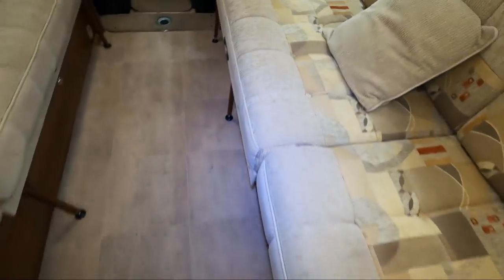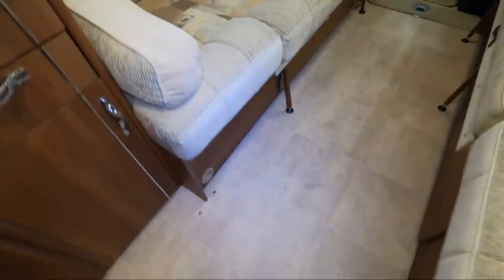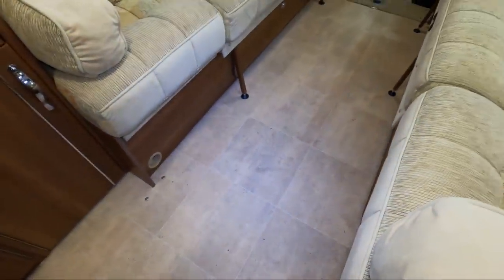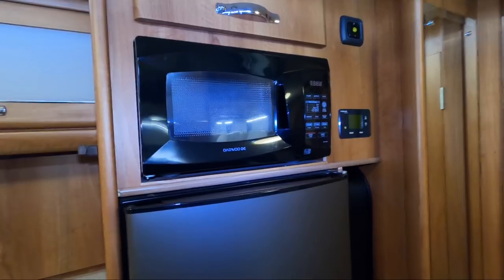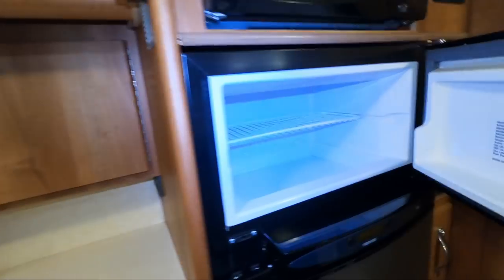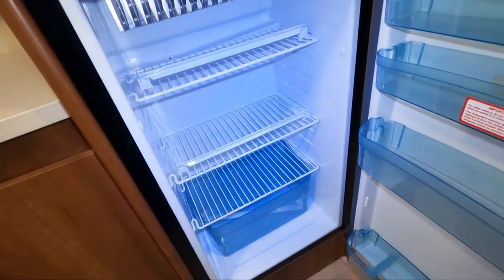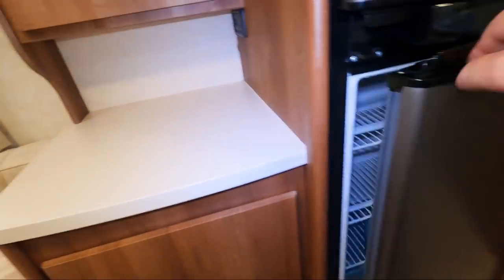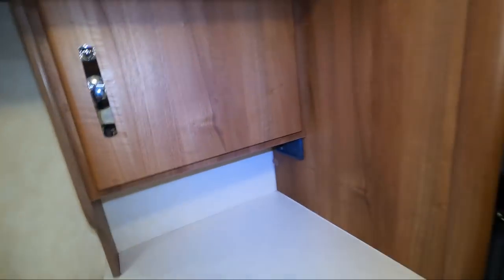I think the middle bit makes up into a bed — presumably you can still sit on the outside sections. There's a fridge freezer, a microwave — a daily microwave. That's a nice-sized freezer compartment and a reasonable-sized fridge. I think your TV would go around here somewhere.